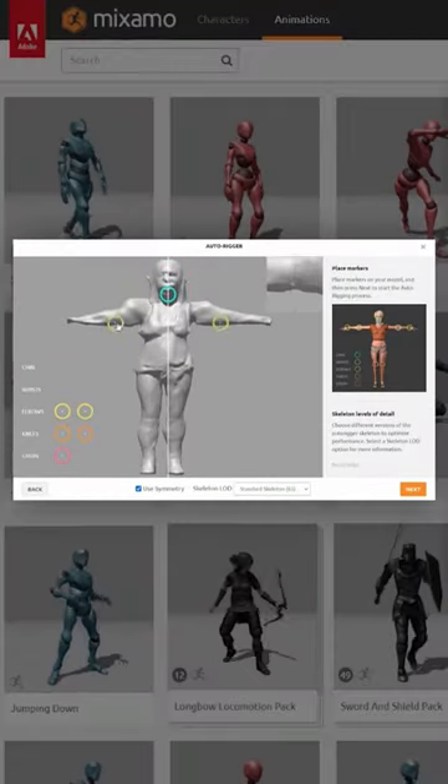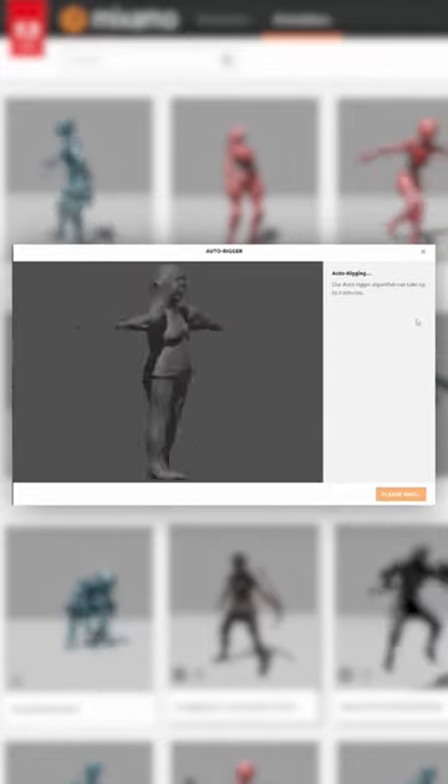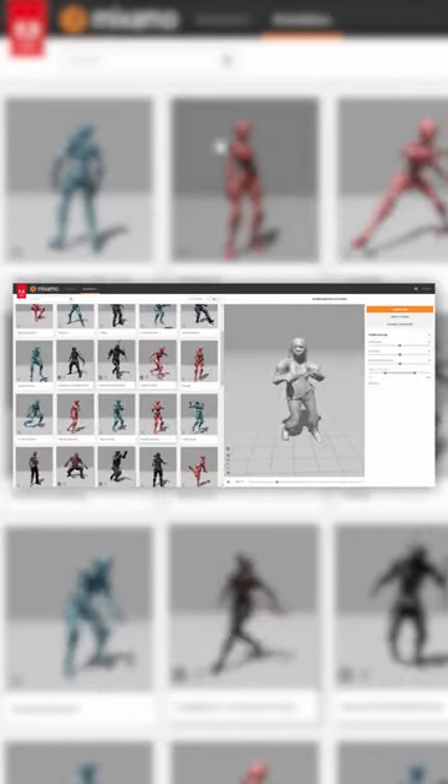For the bodies I used Adobe Mixamo. The auto-rigging algorithm created a rig which I could then apply animations drawn from a library of hundreds of motion captured animations.